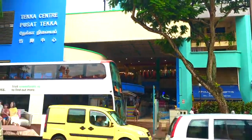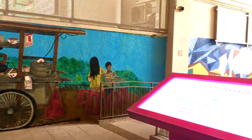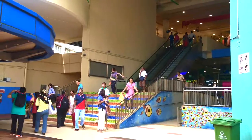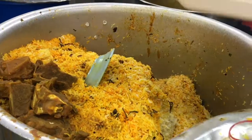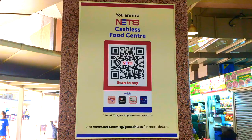Hi, it's Jake. Today I'm in Tekka Center again. Tekka Center is probably one of the best hawker centers in the whole of Singapore. This place has it all, from biryani to piping hot tandoori bread and more. I never get bored of coming back to this place.